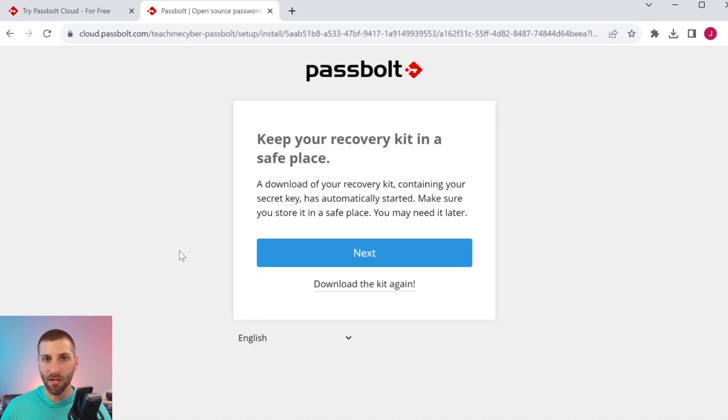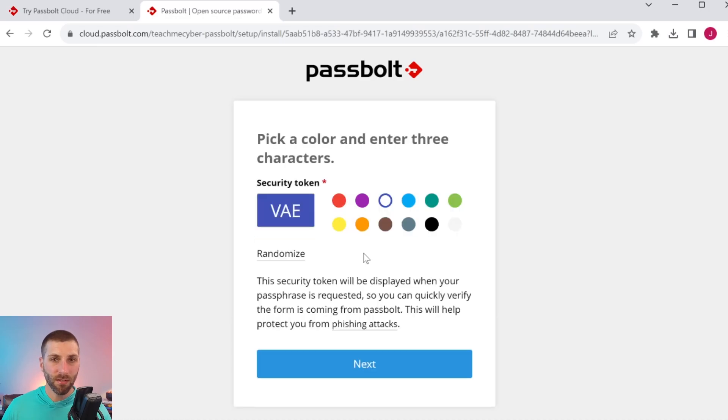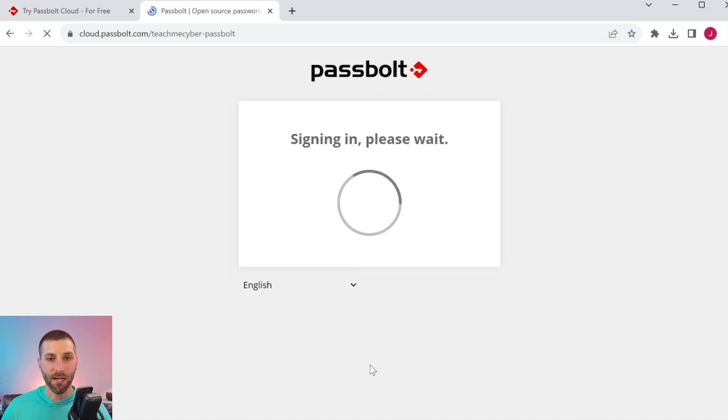At this point, Passbolt is allowing us to download our private key, called the recovery kit. Do not leave this laying around on your desktop — I suggest printing it and storing it in a very safe location. There's also a neat little trick where Passbolt shows you a security token to make sure you are actually logging into Passbolt. You pick a color and set your security codes so you can verify authenticity.